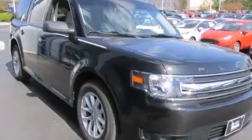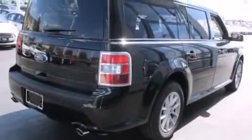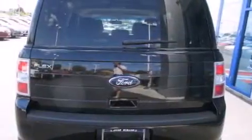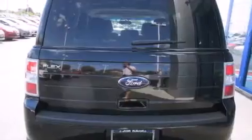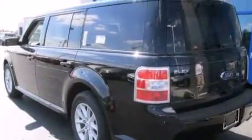Features include Bluetooth cell phone integration, aluminum wheels, traction control and stability control systems, a leather-wrapped steering wheel, a driver airbag, rear seat childproof door locks, a power driver's seat, air conditioning, cruise control and satellite radio.